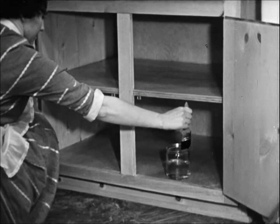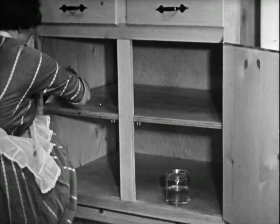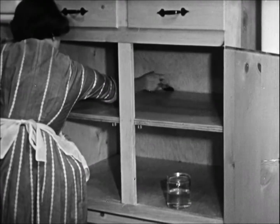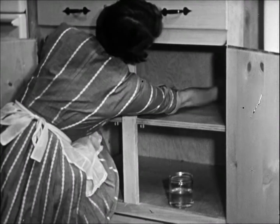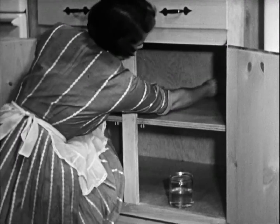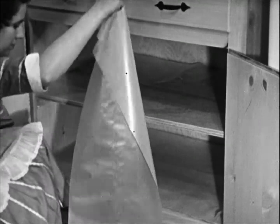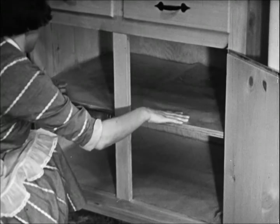Before treating cabinets and other storage places, first remove all food and utensils. The brush makes it easy to apply the insecticide effectively. After the insecticide dries, the shelf should be covered with paper before replacing the food or utensils.